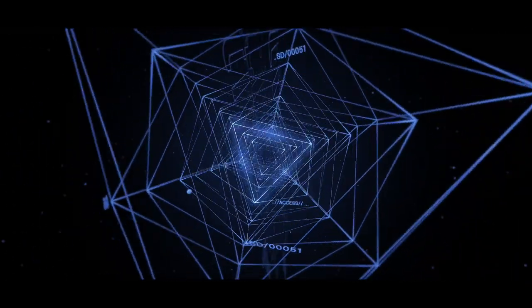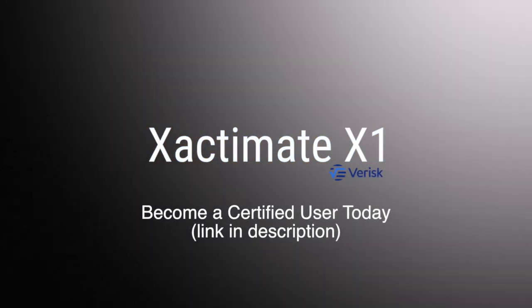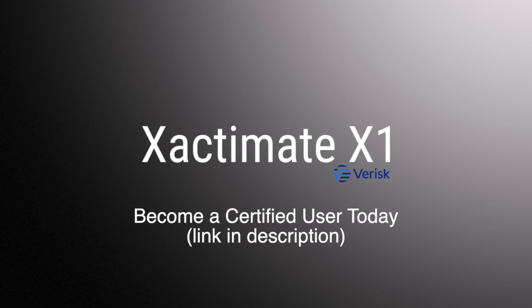This video is sponsored by XactWare Training, the creators of Xactimate X1 and Xactimate Mobile. Get certified as an Xactimate expert right now at the link in the description below.